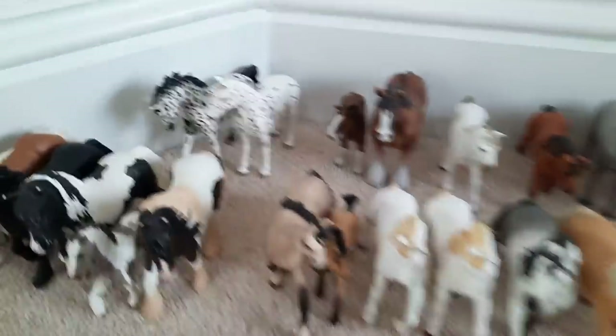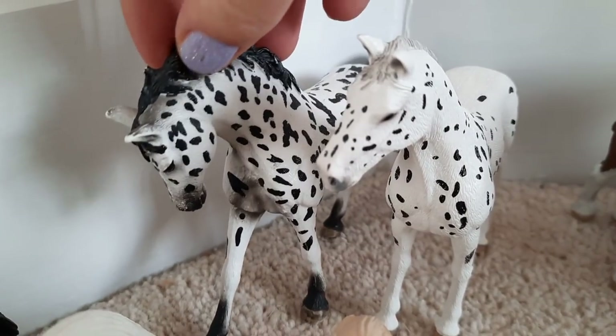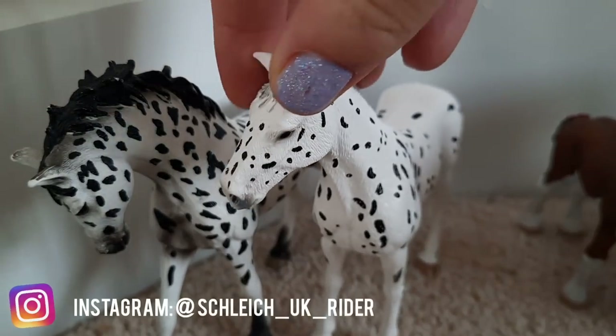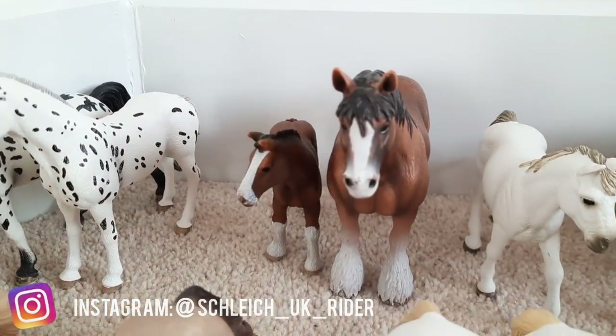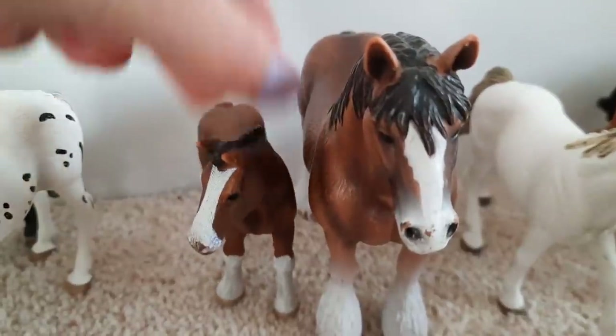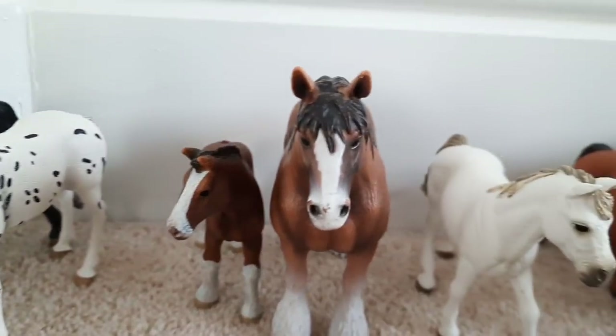I'm gonna start back here with my Nab Strappers. The first horse here is Millie and she is a mare, and next to her is Kiki and she is also a mare. Moving on down to our Clydesdales, we have Belle the Clydesdale foal and Fred my gelding. He is much bigger than Belle.